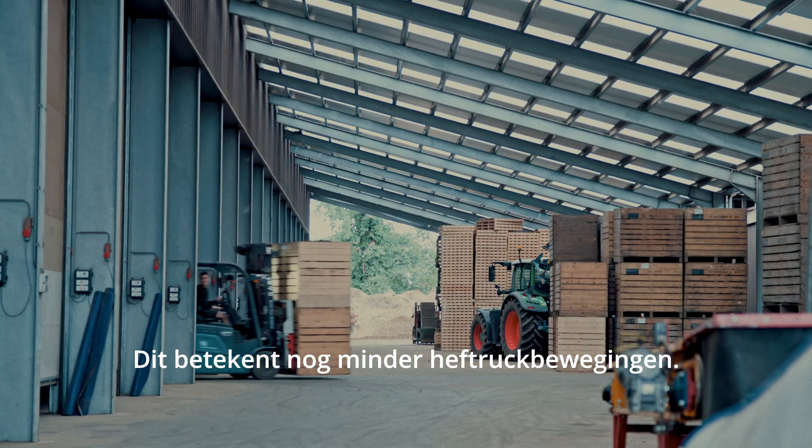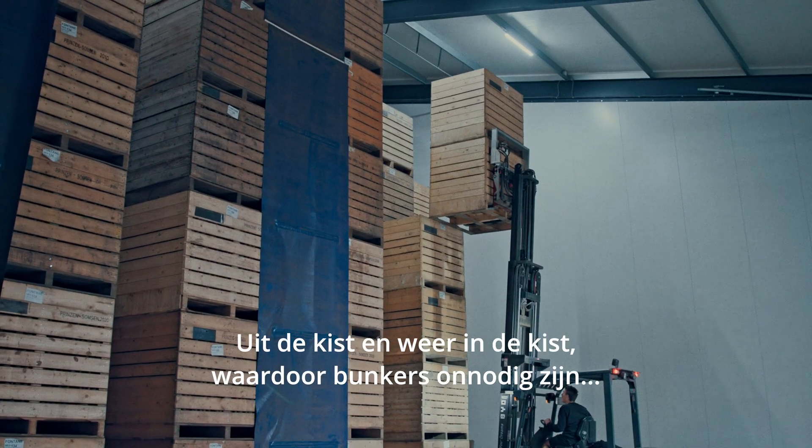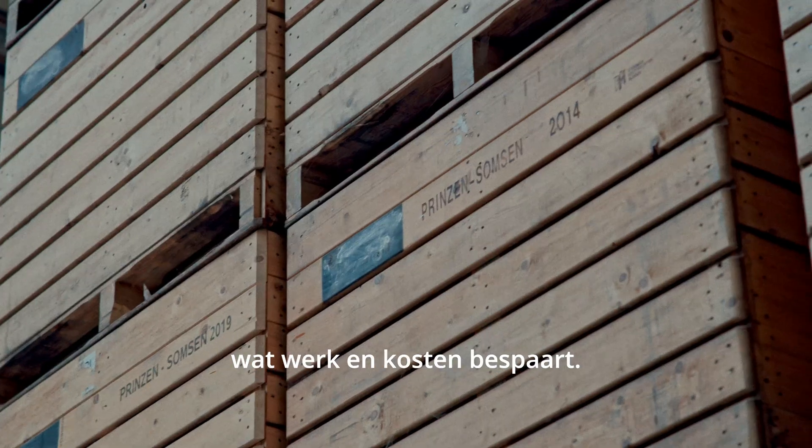This means even fewer forklift movements — just out of the box and back in the box. Making hoppers unnecessary, saving work and costs.